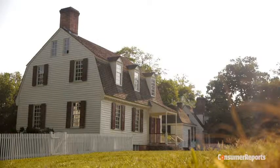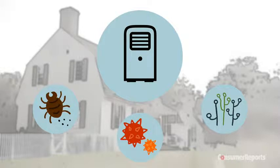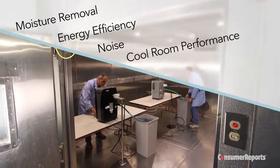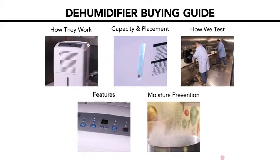Houses with humidity levels above 60% can become breeding grounds for dust mites, mildew, and mold. A dehumidifier can help to significantly improve your air quality. Consumer Reports routinely tests dehumidifiers for moisture removal, energy efficiency, noise, and how they perform in cooler temperatures. Here's what you need to know to find the best dehumidifier for your house.